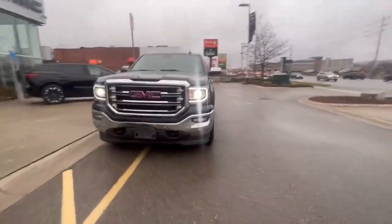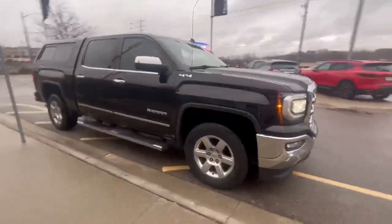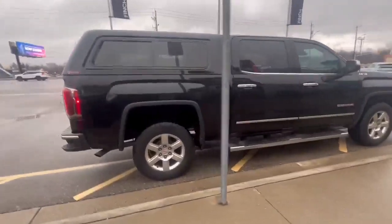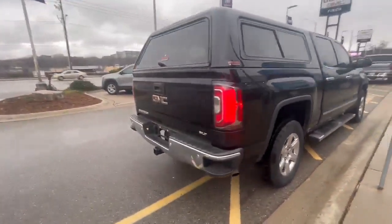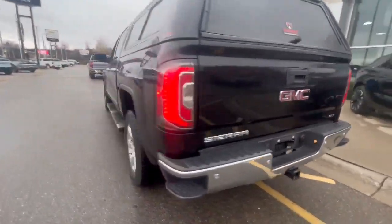Hey everyone, it's Kim from Finchab, and today we're taking a look at this 2017 GMC Sierra 1500. This 2017 GMC Sierra 1500 SLT features a crew cab. It also only has one owner, no accidents. You'll see that there are running boards as well as a topper for your bed.